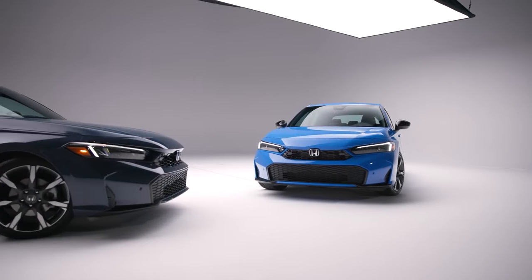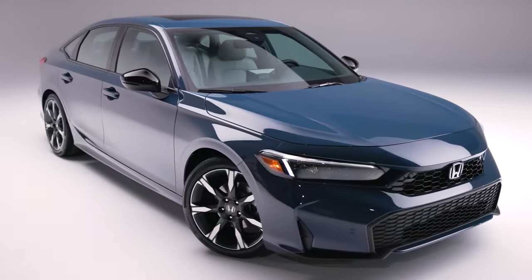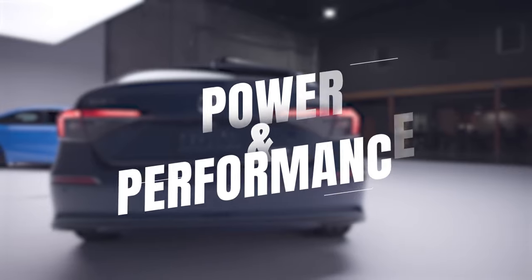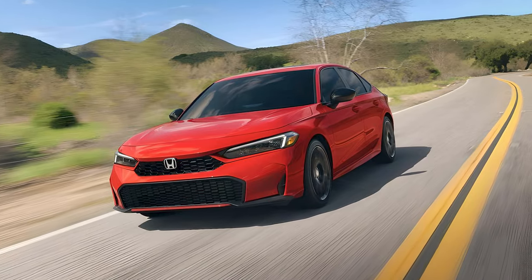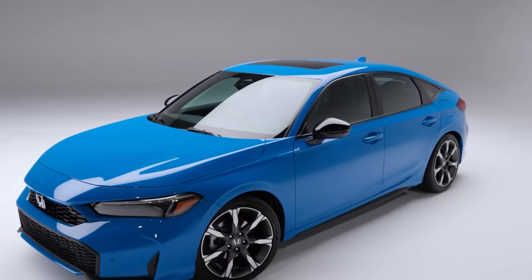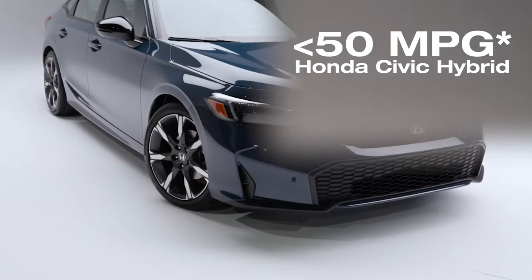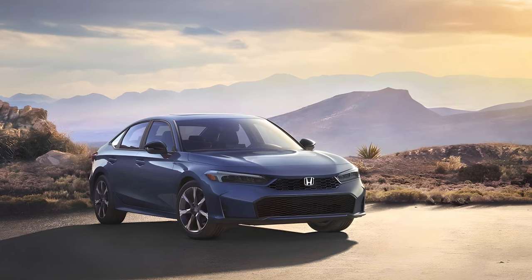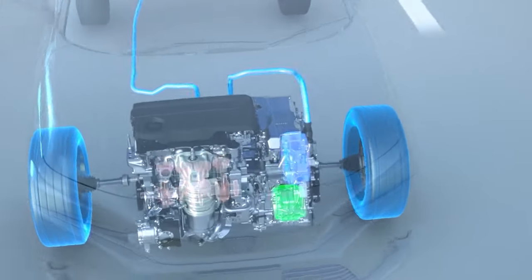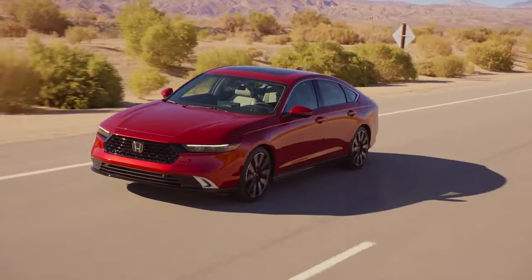Honda has truly pushed the envelope with its LED headlights and taillights, giving the Honda Civic a fresh look. Under the hood, the 2025 Honda Hybrid Civic features a powerful yet efficient hybrid powertrain claimed to be equally efficient as its rivals. The Honda Civic pairs a two-liter four-cylinder with two electric motors for a combined 200 horsepower.